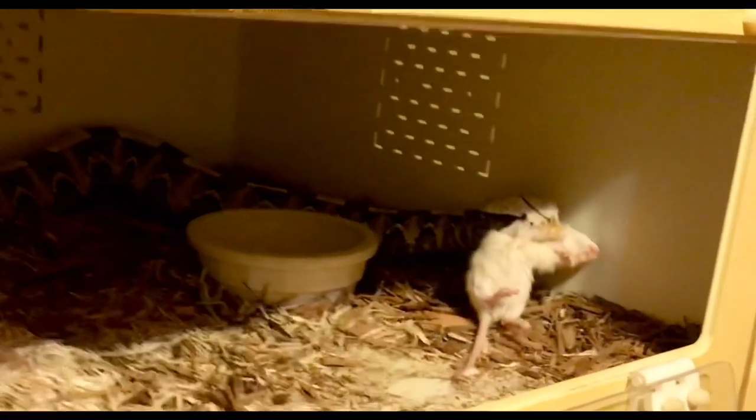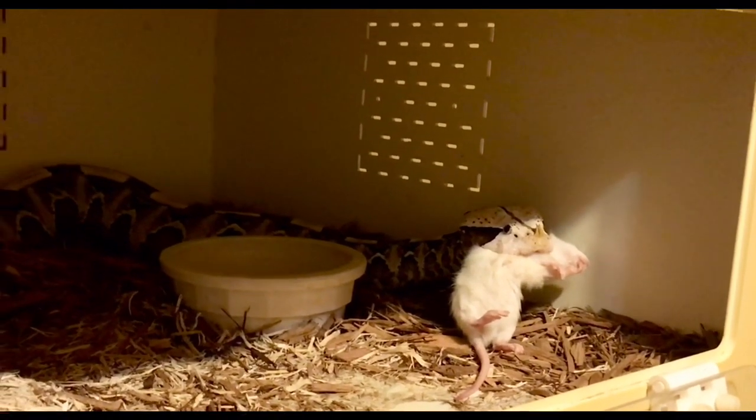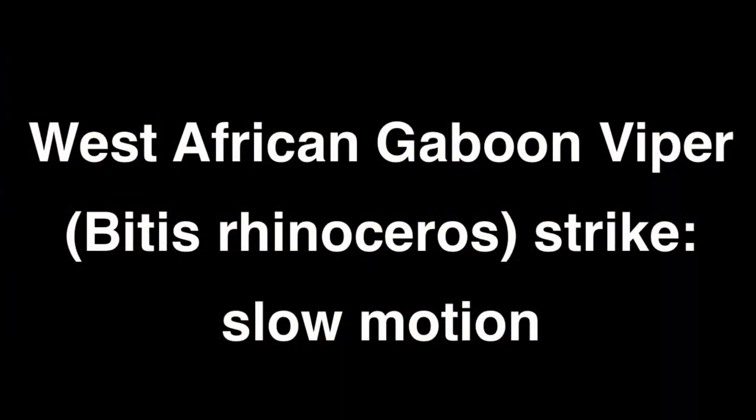Gaboon Vipers, like other large ground-dwelling snakes, are ambush predators. They sit very still and camouflage in the leaf litter of the forest floor. And then when a rodent or other prey approaches and doesn't notice the snake, they can then strike.